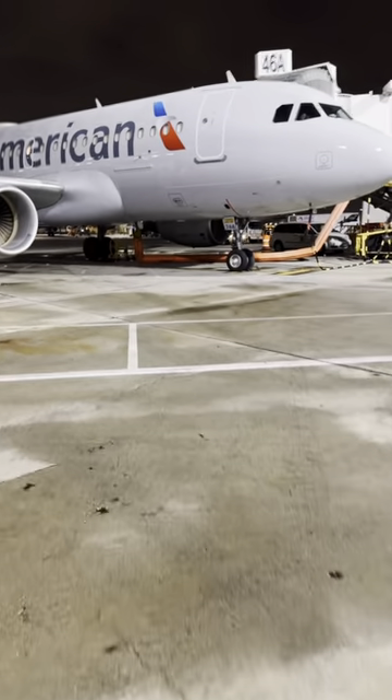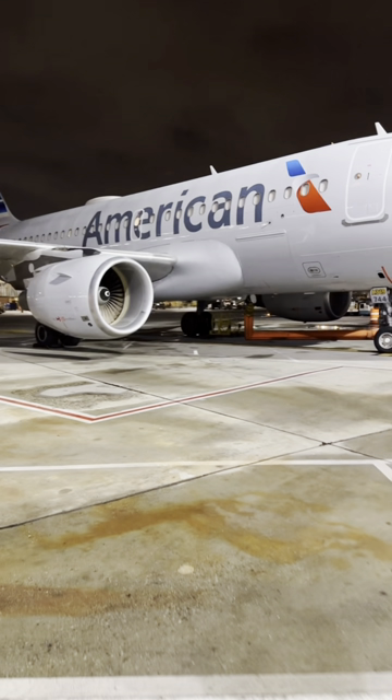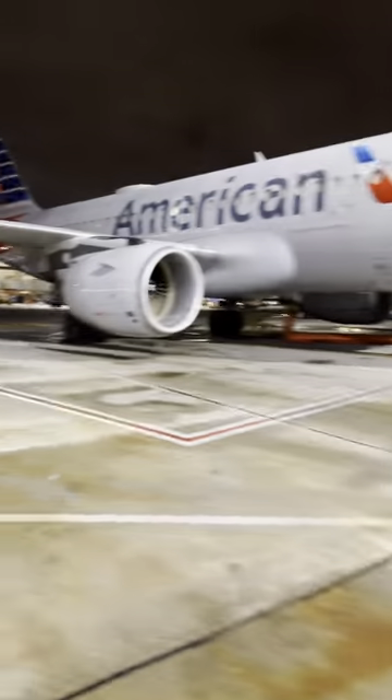Good morning everybody, I hope everybody's doing well. Coffee's ready, we are back at it — another lovely 16-hour shift. We're gonna have some fun. We've been having some interesting weather in LA as well, got to rain a little bit. So let's go, let's have an adventure.